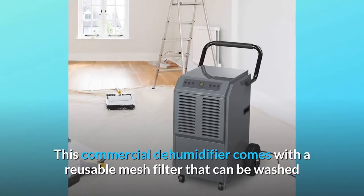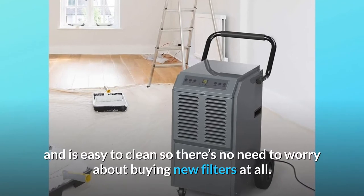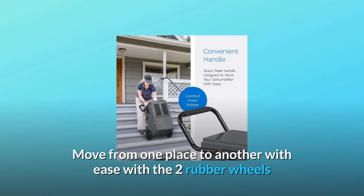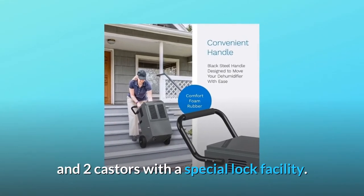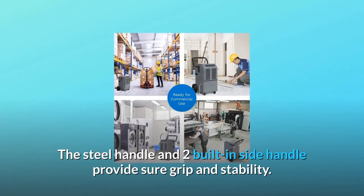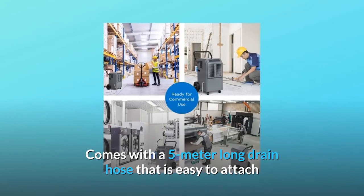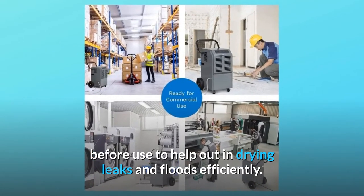This commercial dehumidifier comes with a reusable mesh filter that can be washed and is easy to clean, so there's no need to worry about buying new filters at all. Move from one place to another with ease with the two rubber wheels and two casters with a special lock facility. The steel handle and two built-in side handles provide sure grip and stability. It comes with a five meter long drain hose that is easy to attach and helps in drying leaks and floods efficiently.